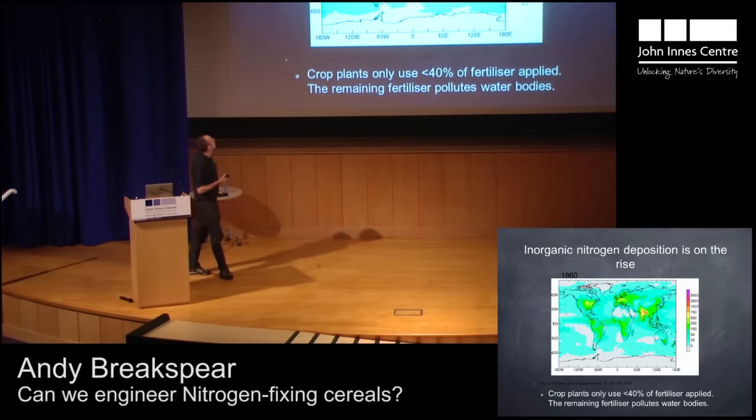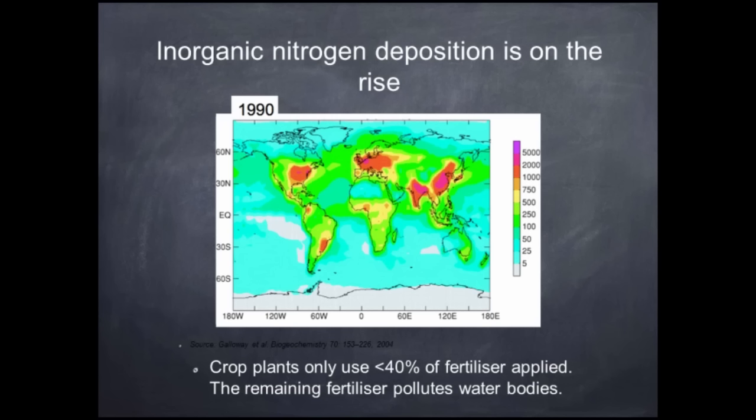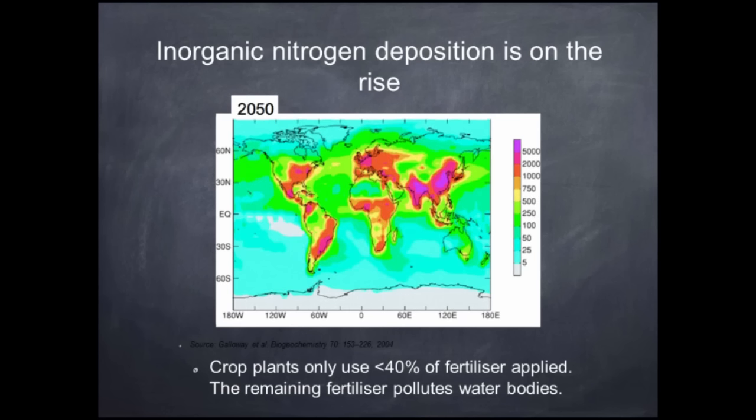This is a map of the world back in 1860 looking at nitrogen deposition. White relates to a very low amount and purple to a very high amount. After the introduction of fertilizer, you can see we're starting to get obvious hot spots where farmers are using the fertilizer, and the nitrate is coming up at very high levels. If we continue using fertilizers as we're doing at the moment, then in 2050 the map will look something like this.